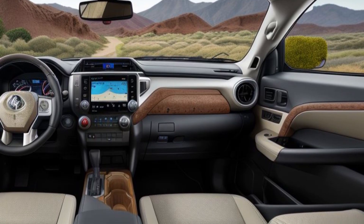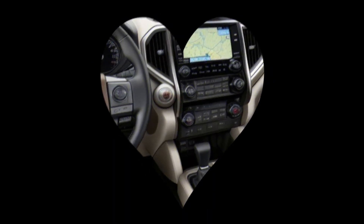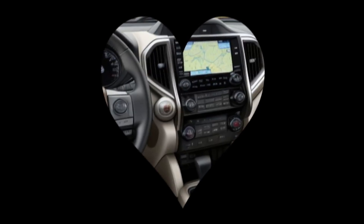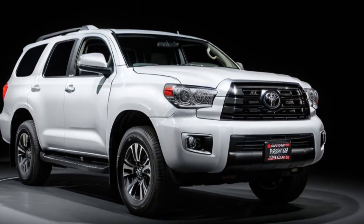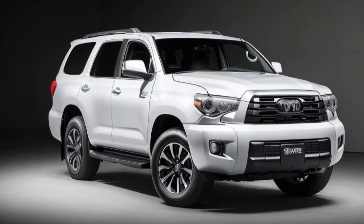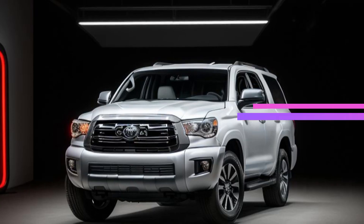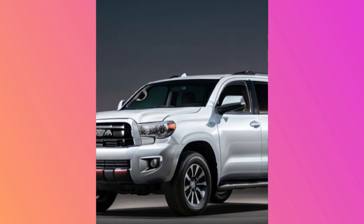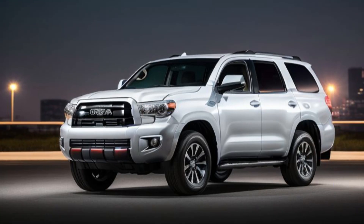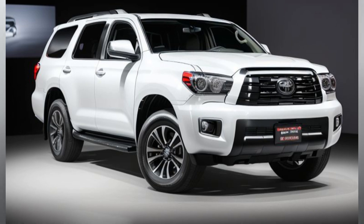The Sequoia Limited is equipped with the latest in Toyota's technology suite. The centerpiece of the dashboard is a 14-inch touchscreen infotainment system that supports Apple CarPlay, Android Auto, and Amazon Alexa. A premium JBL sound system ensures an immersive audio experience, while a wireless charging pad and multiple USB ports keep devices powered on the go. The SUV also features a panoramic moonroof, allowing natural light to flood the cabin and enhancing the overall sense of space.